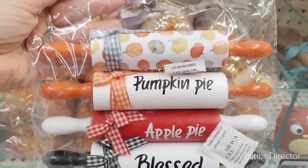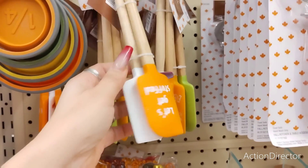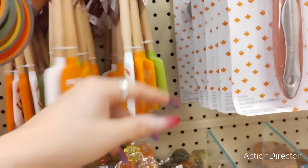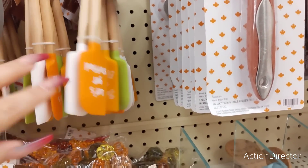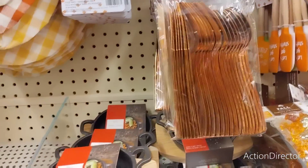Look at these stinking cute rolling pins — $8. 'Apple Pie,' 'Blessed,' 'Pumpkin Pie' — I think I have these from last year. This stuff looks familiar but it's cute. They have little spatulas — they're not really that cute this year, kind of Dollar Tree-ish. So I'm not impressed — do better Hobby Lobby, I expect better.